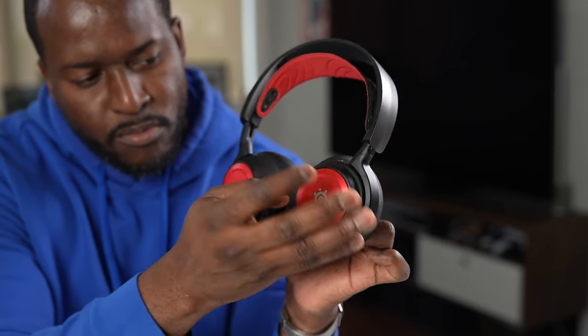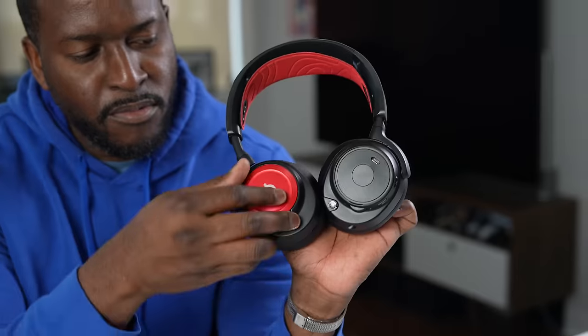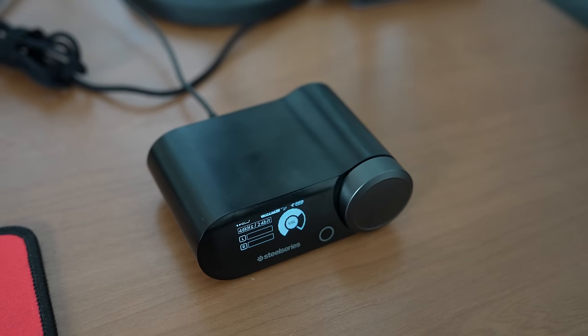It's got a metal construction with the traditional SteelSeries headband — which is inspired by snowboarding. The face plates are replaceable, as is the headband. I have red colors on here, which is not something you get traditionally when you buy. It's got a retractable boom mic built in, and all your controls are on the left ear cup. It also comes with its own base station and has a dual battery setup, just like the Turtle Beach, where you can swap them.